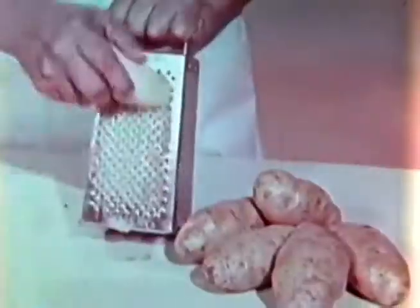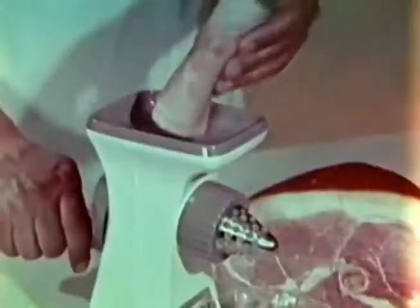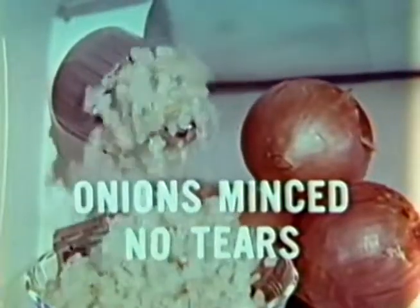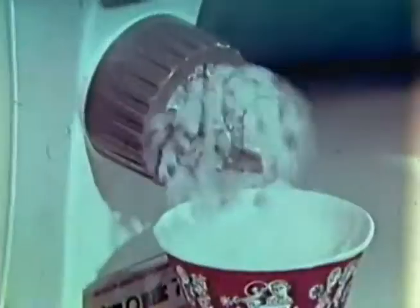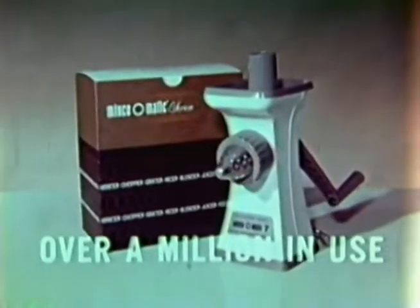Here's the famous Mince-o-matic with powerful vacuum flip grip. Love potato pancakes? Then grate potatoes the safe, easy way. Turn leftovers into money-saving meals. Mince onions fast without tears. Grate carrots for delicious health salad. An electric ice crusher? No — it's Mince-o-matic.